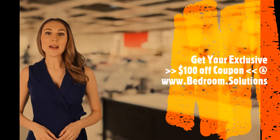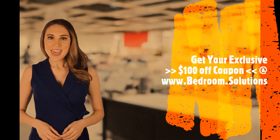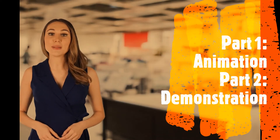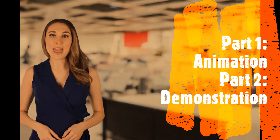Welcome to this explainer video by www.bedroom.solutions on the pillow tilting function of adjustable beds. The first half is an animation that reviews the benefits of pillow tilting. The second half is an actual demonstration of pillow tilting, head tilting, and foot tilting using the number one ranked and most feature-rich adjustable bed in the current market.